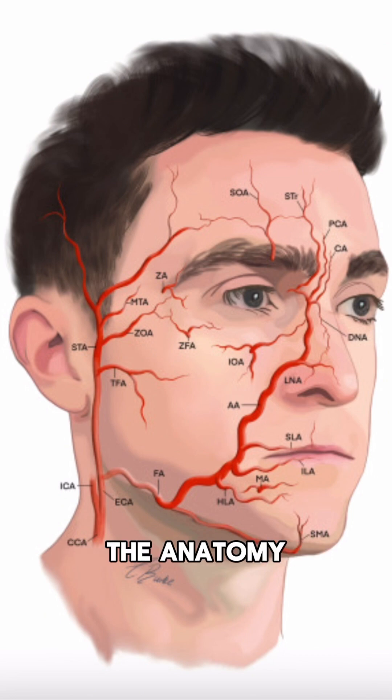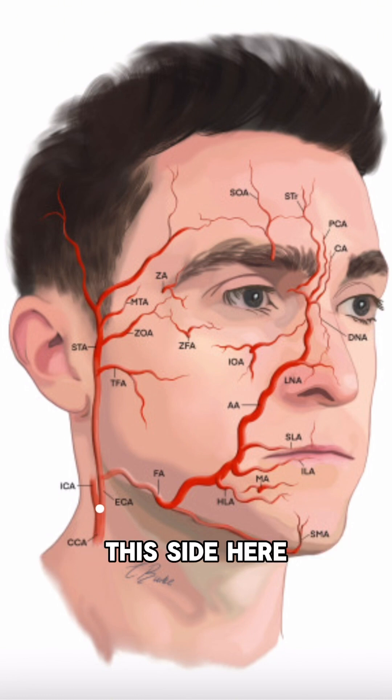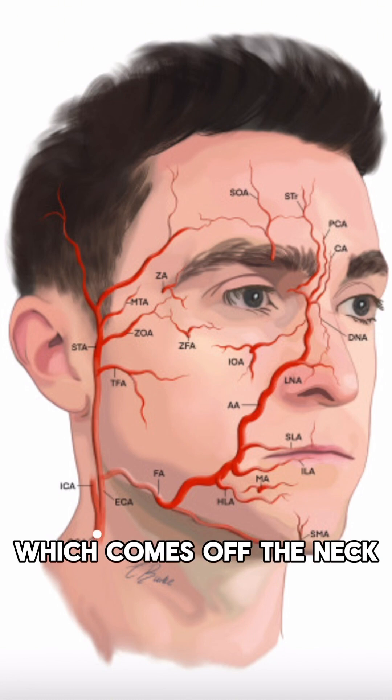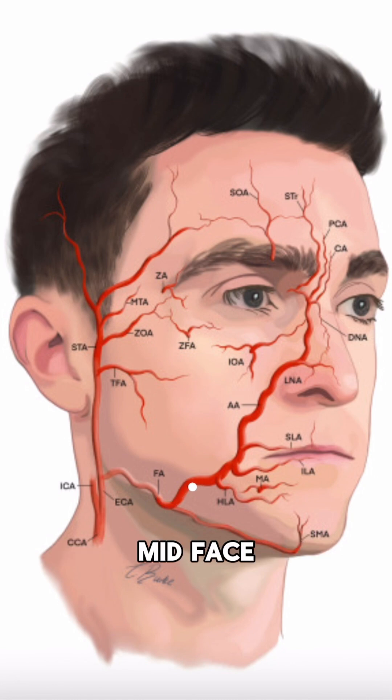So let's dive into the anatomy and we'll discuss exactly the safety precautions that we take. Starting on this side here, we can see the common carotid artery which comes off the neck and that gives a branch called the external carotid artery. The external carotid artery then continues as the facial artery, which supplies the majority of the mid-face. Now as we follow this blood vessel, we can note that it gives off two small branches called the inferior labial artery and the superior labial artery.